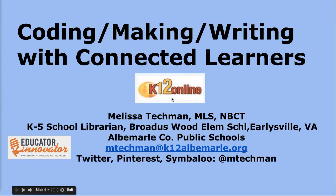Hi, I'm Melissa Techman, a K-5 school librarian in Albemarle County Public Schools outside Charlottesville, Virginia. Thank you for joining me today for this K-12 online presentation about coding, making, and writing with connected learners.